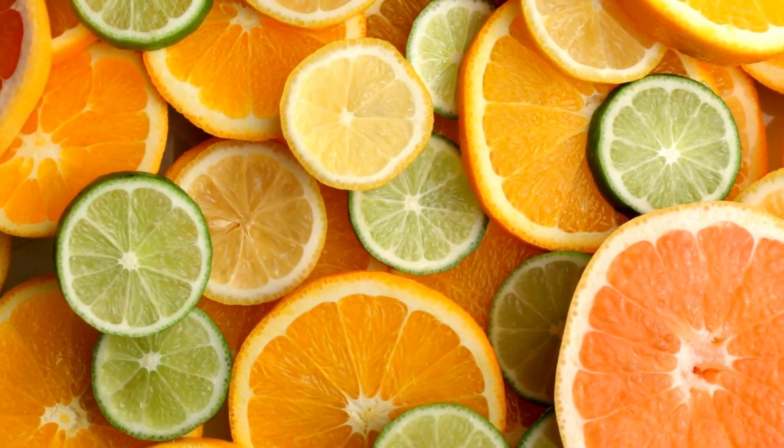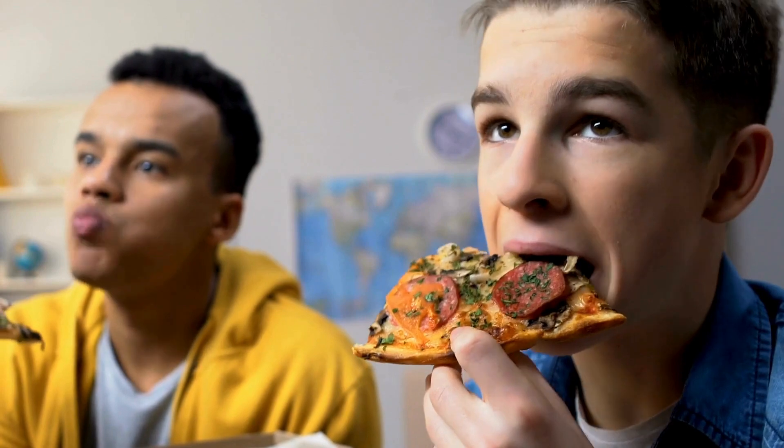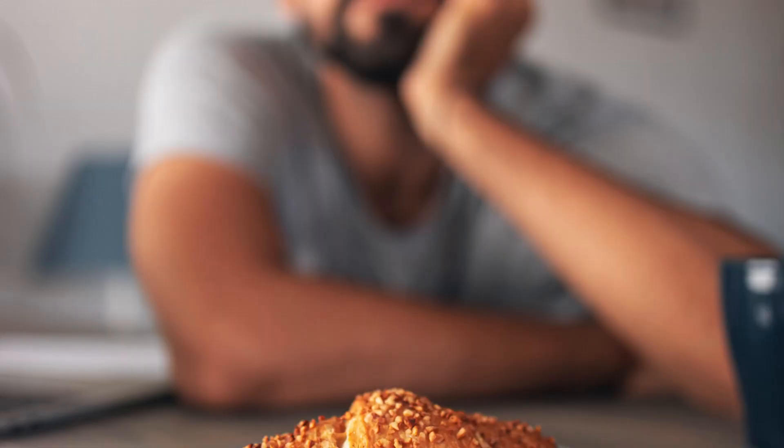3. Carbonated Drinks — The bubbles in sodas and other carbonated beverages can be painful for ulcers. Additionally, the high acid content in cola can raise stomach acidity levels, which is counterproductive for ulcer management. 4. High Fat Foods — High fat foods, especially those that are deep-fried or laden with butter, can cause the stomach to produce more acid and slow down digestion, which can aggravate ulcers.